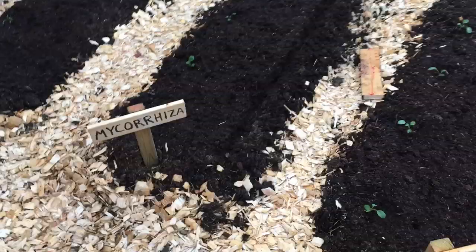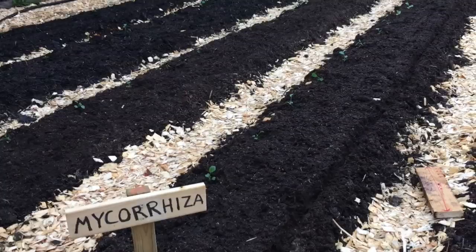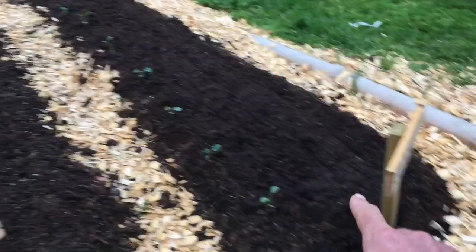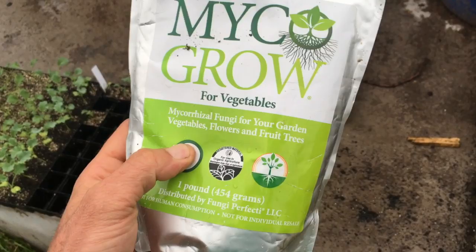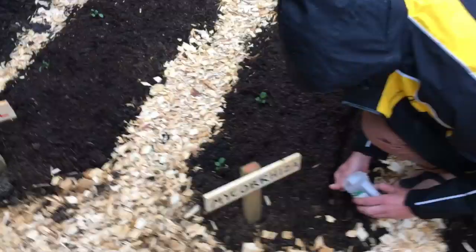The mycorrhizal fungi is from fungi.com by Paul Stamets. We're putting 60 grams in 10 litres of water. We're going to water this weekly — bioferts weekly and compost tea weekly. Actually, mycorrhizal is not weekly; we're just applying it in the beginning. It's for vegetables, flowers, and fruit trees, and we're applying it as a liquid drench tomorrow along with the compost teas.